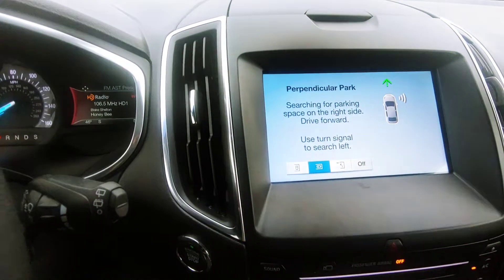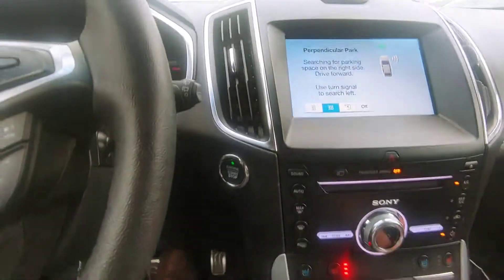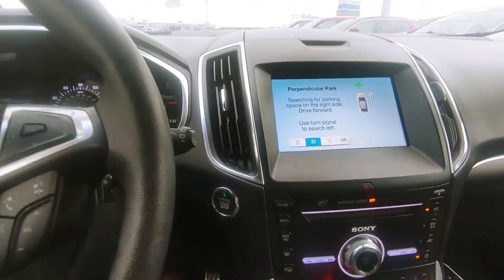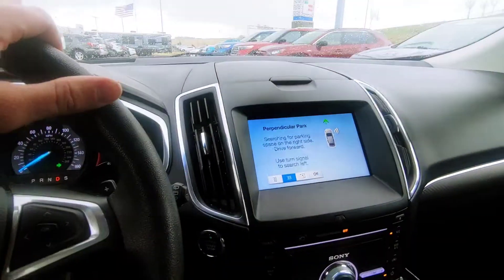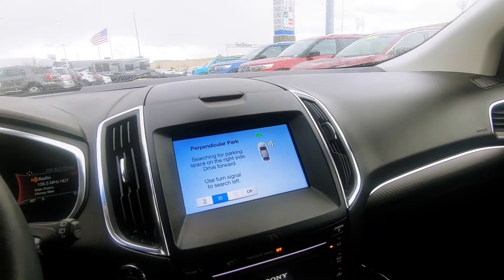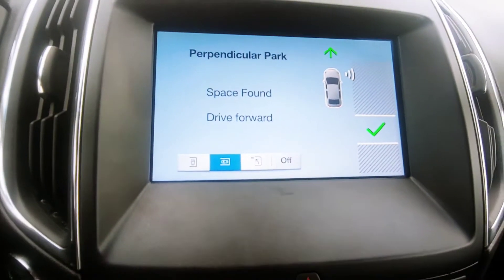In this case it would be perpendicular. And just like it tells you, you turn on your right blinker, shift into drive, and what it's gonna do is scan — you'll see that's the spot I'm trying to get into. It'll scan to see which spot it'll fit in, and you'll see it says it found a spot.